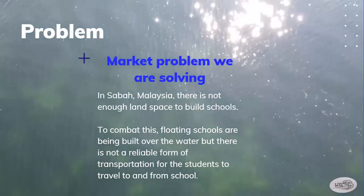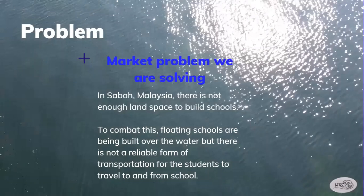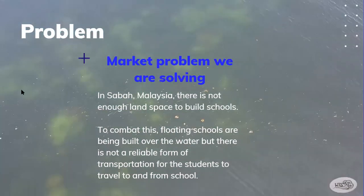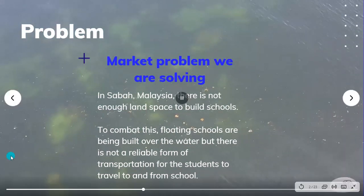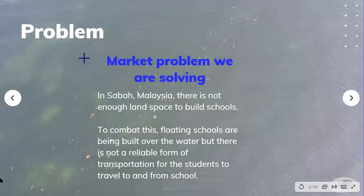In Selva, Malaysia, there's not enough land space to build schools, so to combat this, floating schools are being built over the water, but there is not a reliable form of transportation for the students to travel to and from school. The Waves to Success team has designed a water taxi to help the students travel to and from school in a safe and efficient manner.